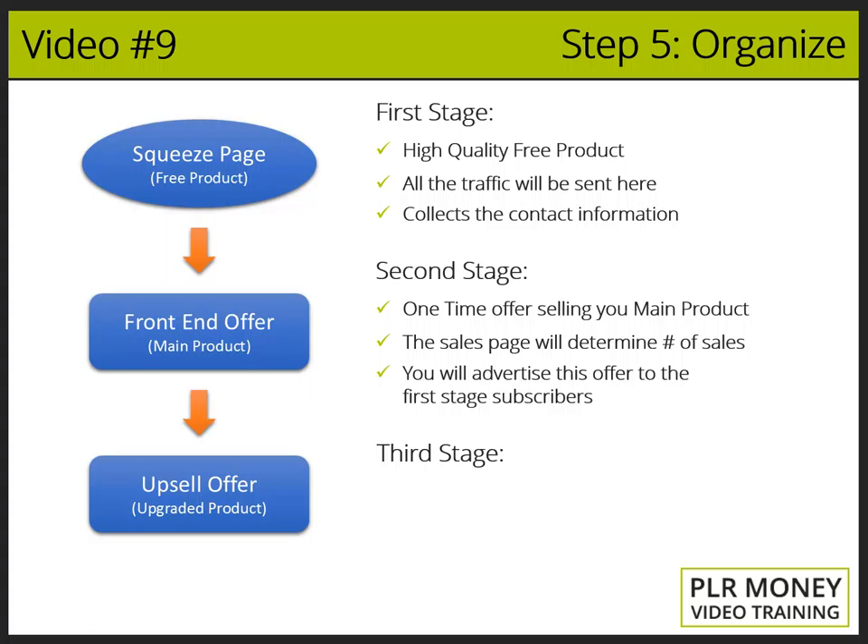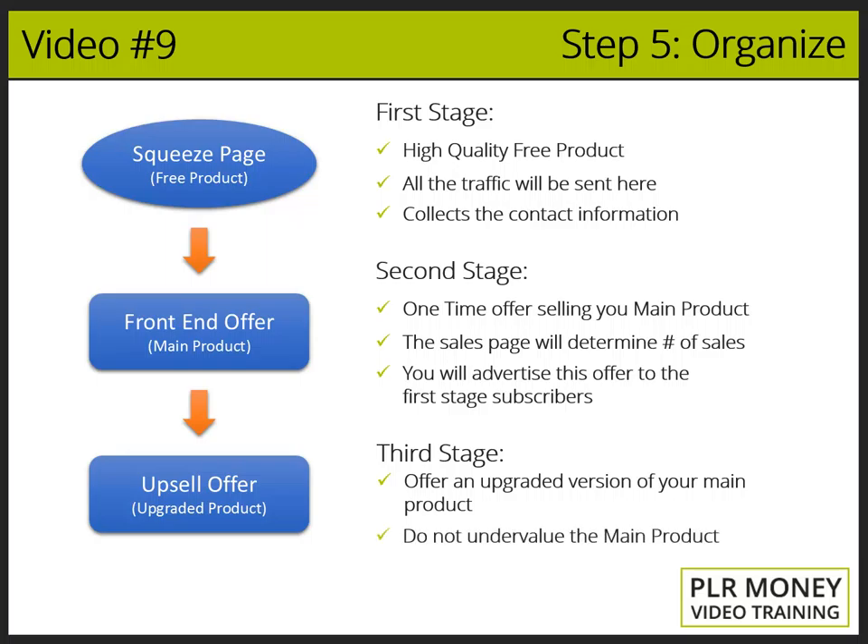The third stage: the people who bought your main product are highly interested in your subject — they are in what is called a buying mood. The greatest way to take advantage of that mood is to offer more stuff that will help them satisfy their needs even more. Here is where the upsell offer advertising the upgraded product comes into play. The upgraded product is usually an upgraded version of your main product, but the most important thing is that it can't replace the buyer's trust in what he has just bought. The new offer should not give the appearance that the product the buyer already purchased is not worth anything anymore.